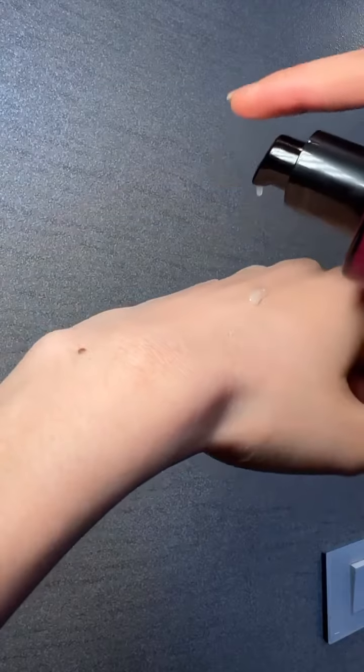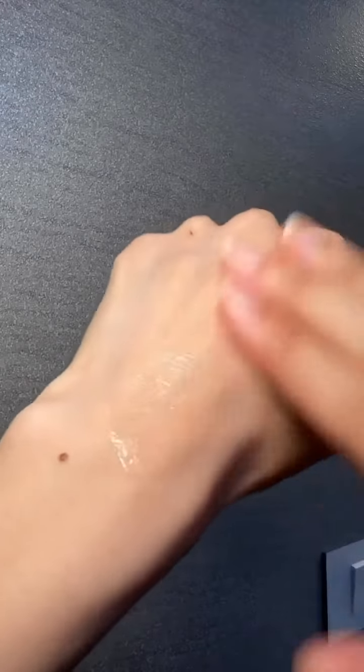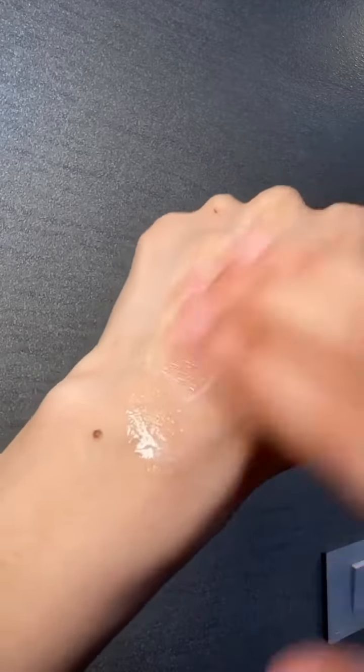Lotus Splash is their conditioning cleanser, which comes in this beautiful pump packaging. If you have dry, dehydrated skin, you will love it. It emulsifies really well and is perfect for my second cleanse. However, it's not strong enough to remove your waterproof sunscreen.